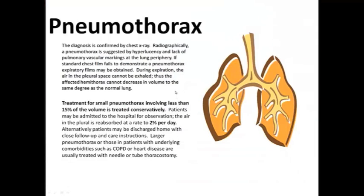Diagnosis is confirmed by chest x-ray. Radiographically, a pneumo is suggested by hyperlucency — a darker area on the chest film — and lack of pulmonary markings, which shows the lung parenchyma isn't at the periphery anymore. If standard chest films fail to demonstrate anything, have them take a big breath and blow it out. During expiration, the air in the pleural space cannot be exhaled on the pathologic side, so the affected hemithorax cannot decrease in volume to the same degree as the normal lung, and that should make it show up.